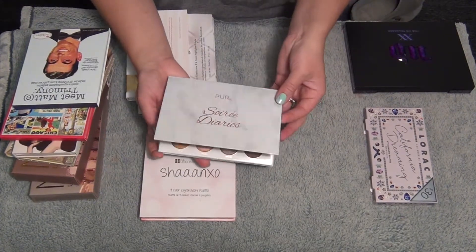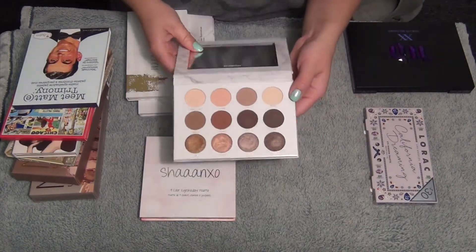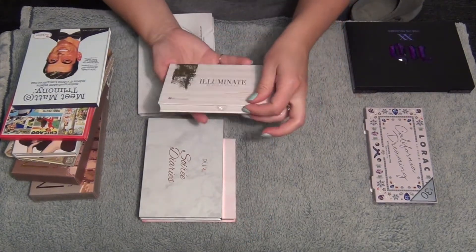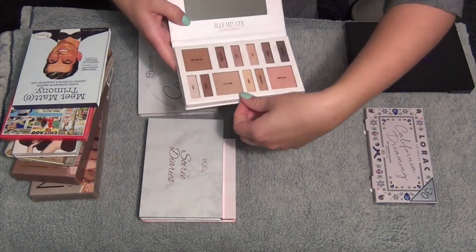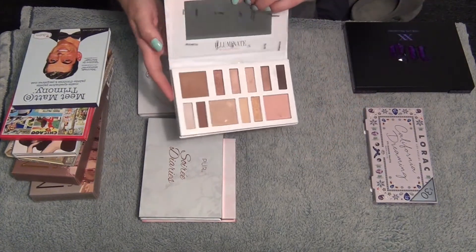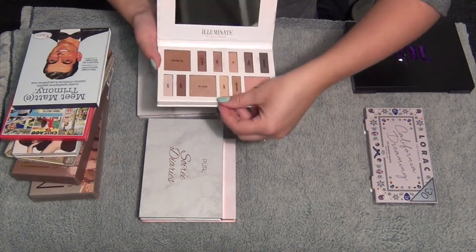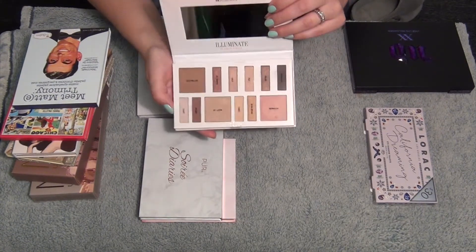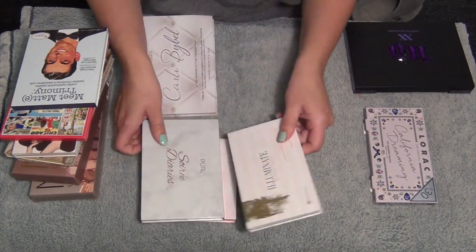Next I have my Pure Cosmetics Soiree Diaries - it's in one of my favorites videos. This one's amazing. I broke my mirror but I love this palette and use it all the time. This is the Illuminate palette from BH Cosmetics by Ashley Tisdale. I used this the other day and fell in love with it - I was going to get rid of it, but I used it one time and loved it. I got a million compliments on that eye look. So I'm going to keep this one around a little bit longer.